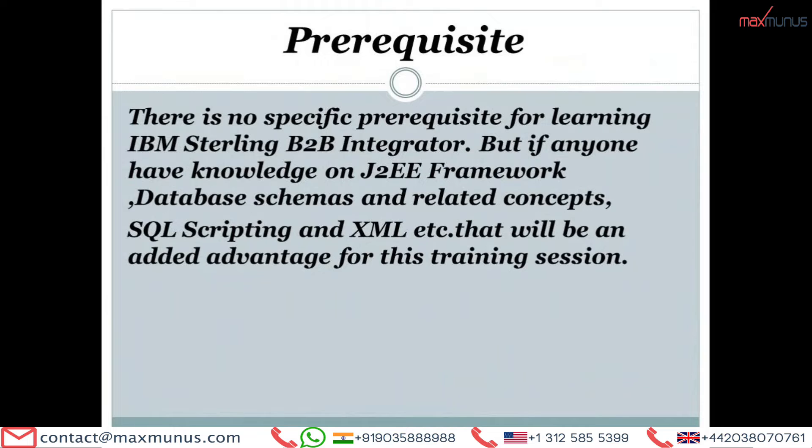Here are the details of the prerequisites — that is, who is eligible to take part in IBM Sterling B2B Integrator learning sessions. There is no specific prerequisite for learning IBM Sterling B2B Integrator, but if anyone has knowledge on J2EE framework, database schemas and related concepts, SQL scripting, and XML, that will be an added advantage for this training session.